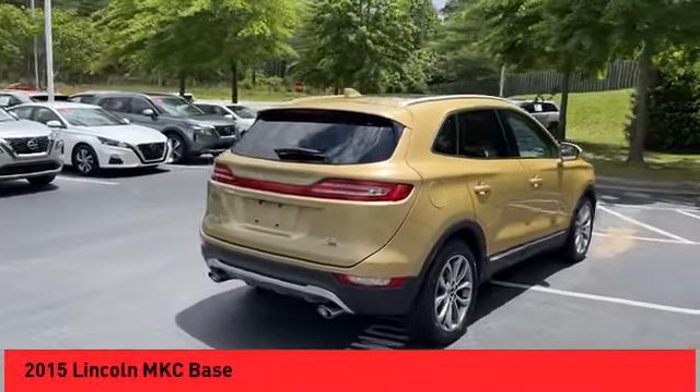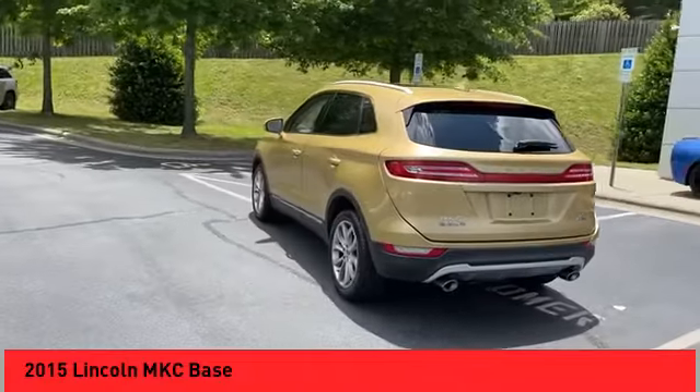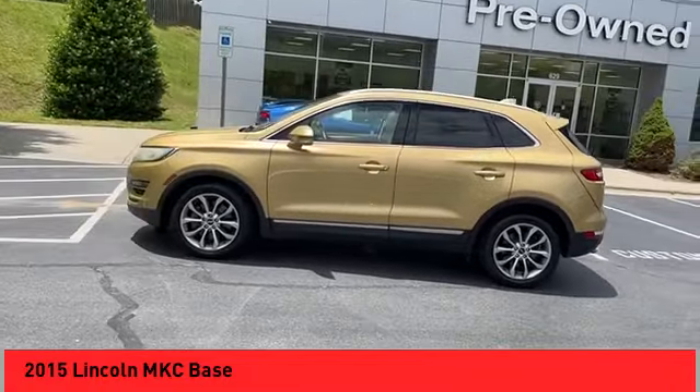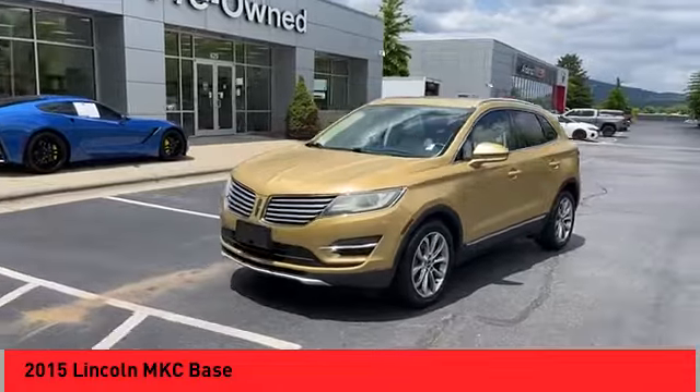Looking for the right vehicle? Check out the 2015 MKC. The Lincoln MKC is a stylish and nimble handling luxury crossover vehicle. With a long list of standard features, the MKC is sure to please.